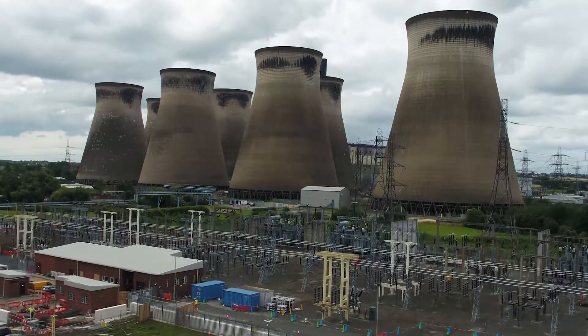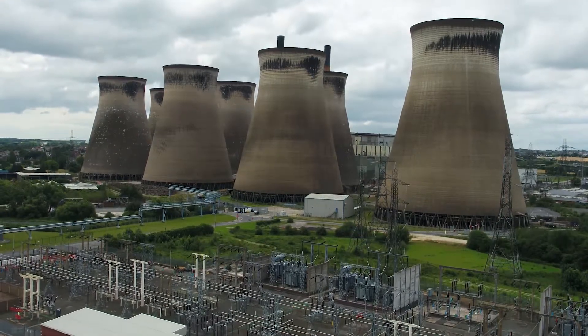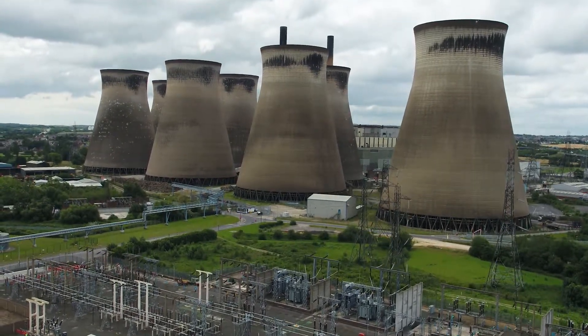I'm Bob Johnston, I'm the Managing Director of Kelp Braid Decommissioning. We're a division of Kelp Braid that specialises in highly regulated industry and specialist demolitions such as explosives.